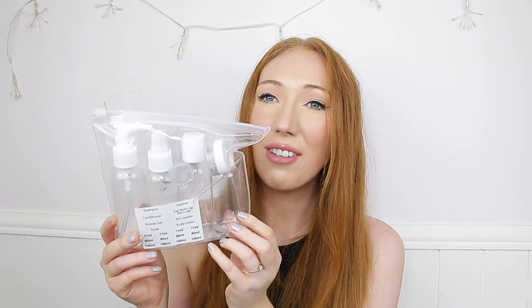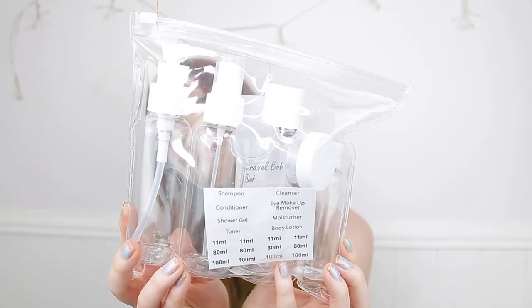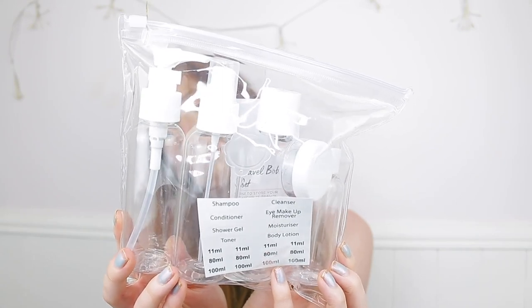I also picked up another travel set — you can never have too many! These ones are a pound and you get six pieces: three bottles, a smaller bottle, a little container, and a funnel to make filling liquids easier. I actually use these at home on my bedside table for micellar water and toner because I don't like having big bottles taking up space.